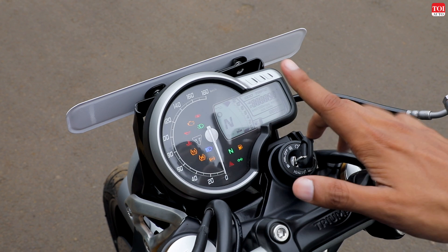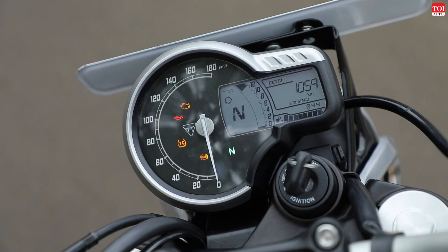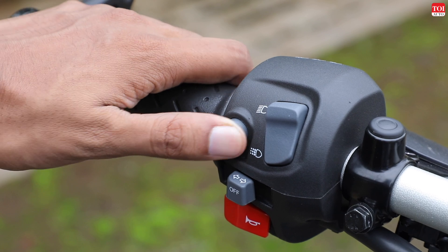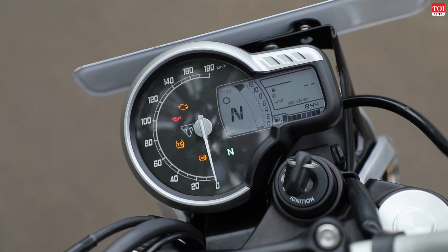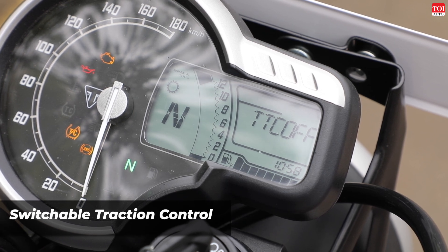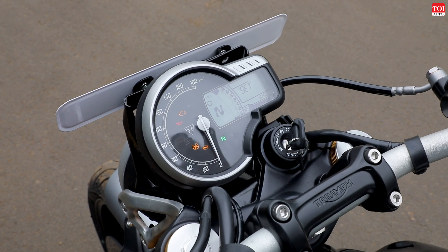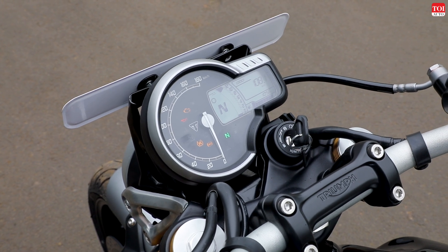This is your semi-digital instrument cluster. You have a conventional dial to show your speed and a digital display which looks pretty good — you can see your gear position, tachometer, fuel level, and odometer. It shows the time, and using a button on the handlebar you can switch between the two trip meters. It also shows fuel efficiency and range. In the menu you can switch traction control on or off by pressing and holding the button for a few seconds. All the readouts are very nice and legible.